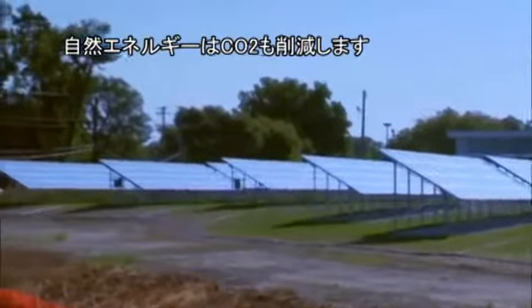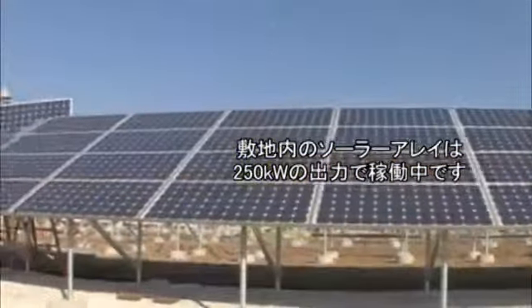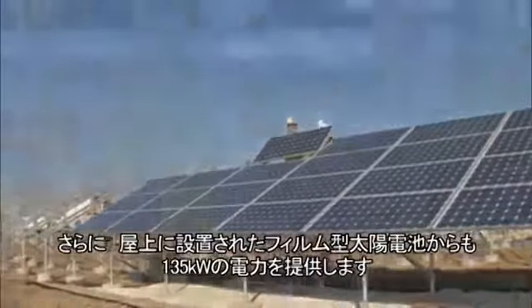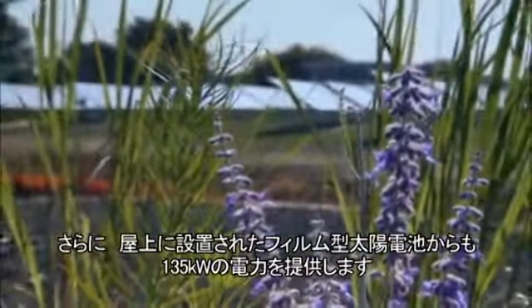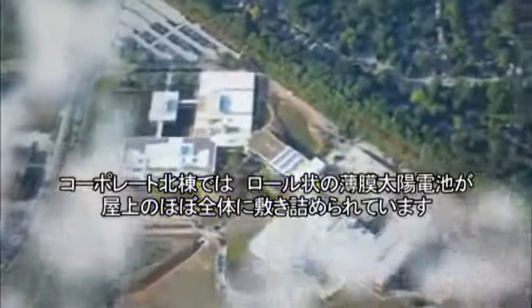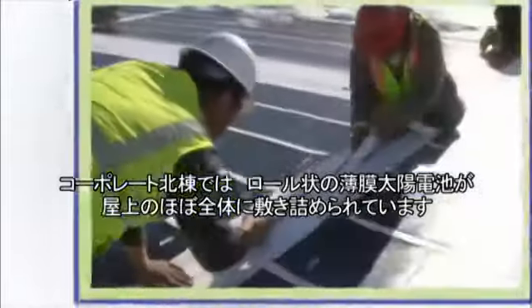Green energy is helping to power our buildings and reduce our carbon footprint. What we have here is a solar field, or a solar array. Johnson Controls is installing a 250-kW system. The 250,000 watts generated from the solar array add to the 135,000 watts of green energy coming from a unique photovoltaic film installed on the roof. Here on top of Corporate North, you can see the thin-film photovoltaic rolls of solar film that will virtually cover the entire roof.